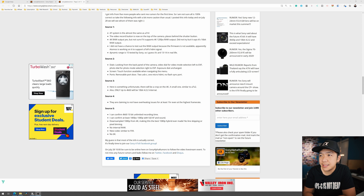Apparently Atomos is working on it to support the a7S III HDMI signal. Dynamic range is 15 stops as tested by Sony, so I guess it's around 13 to 14 in real life. That's looking good, folks — I'm getting a little more excited.